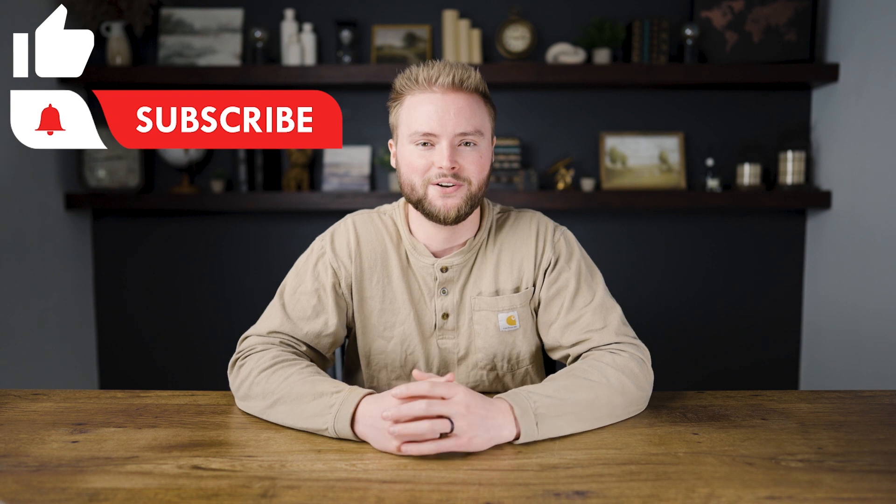Please remember to like and subscribe as it really helps out my channel and allows me to give you guys more free content just like this video.